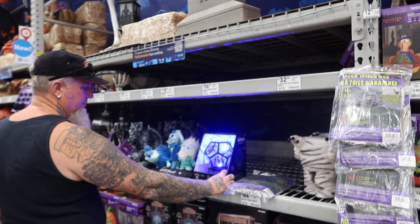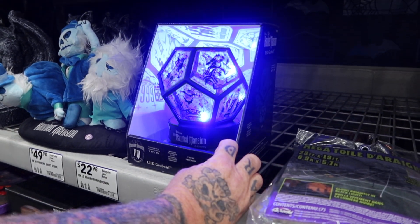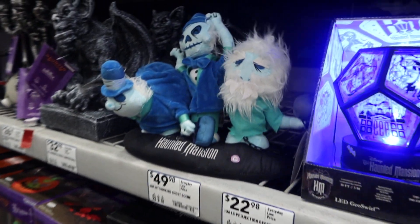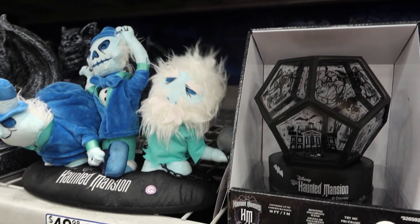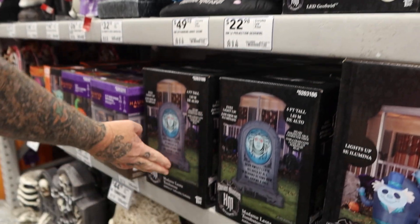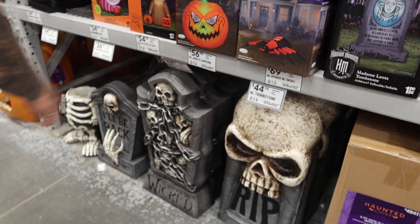And then they got some haunted mansion stuff, guys — for the haunted mansion people, look at that. I love the haunted mansion stuff, I really do. And then look at this — I don't think these guys are working. Oh wait, they're both dancing — that's what I saw. And then they got this one, pretty cool. They've got gravestones here — I like that one and I love that one.